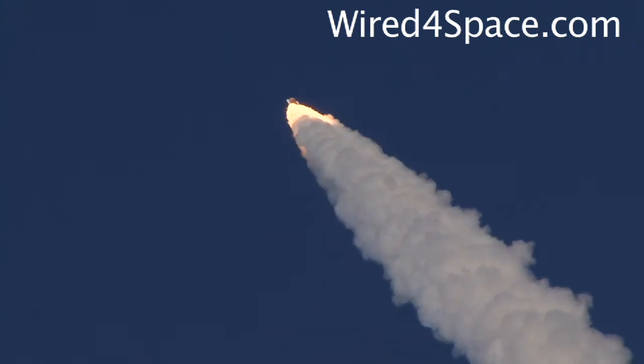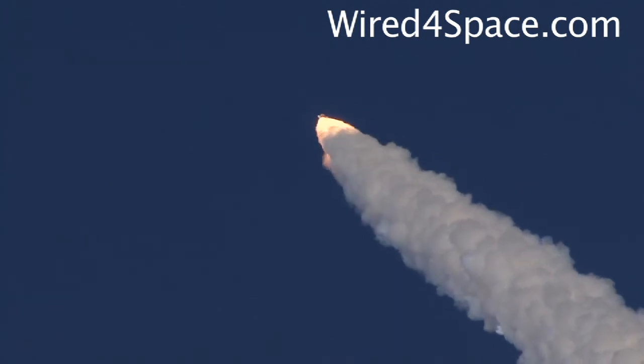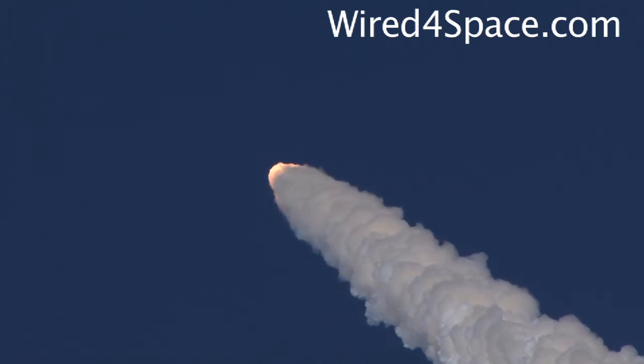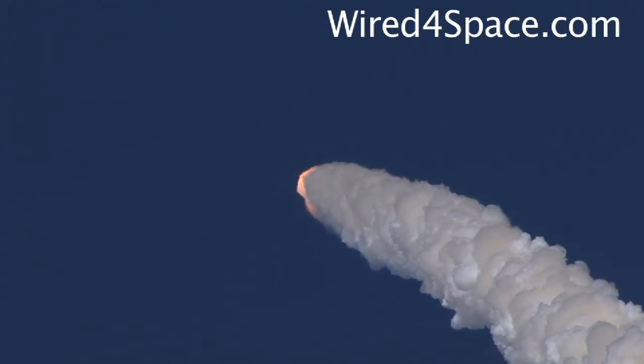Discovery, Houston — you are go at throttle up. Commander Steve Lindsey acknowledging the call from Capcom Charlie Hobaugh as Discovery's three main engines throttle back up.